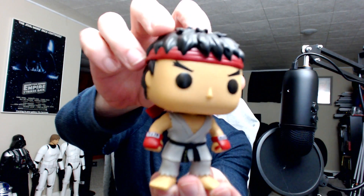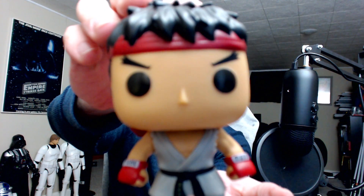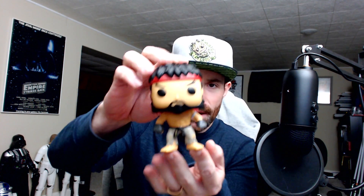Ryu — or Ryu, you say tomato I say tomato. And then probably my favorite one out of the bunch — this was a convention exclusive, but you'll be able to get it anywhere in another month or so — and that is Hot Ryu.